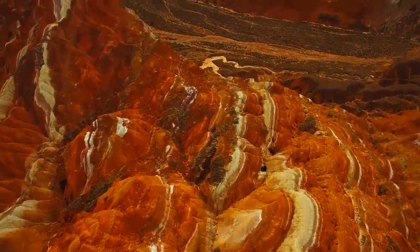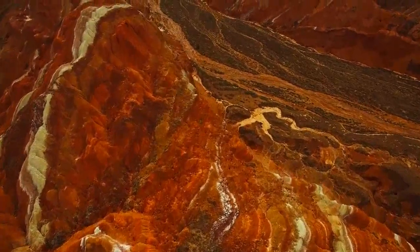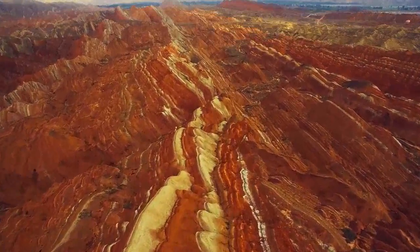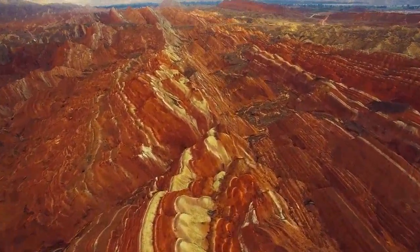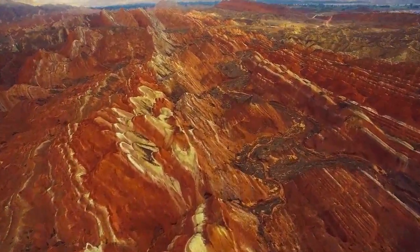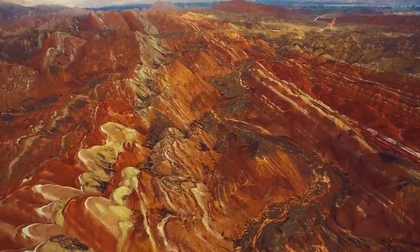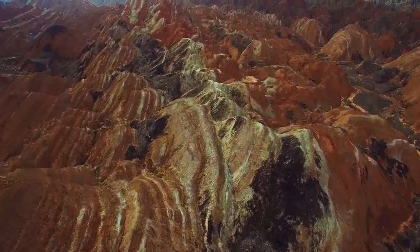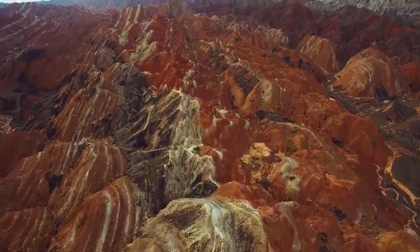The second viewing platform is called the Colorful Sea of Clouds Platform. There are actually two platforms at this point — one at the base and one at the top of a hill. It only takes a few minutes to get to the base platform, where you can see a mountain shaped like a sleeping beauty. The top platform is the highest viewing platform, with 666 steps taking about 30 minutes to climb. The wooden path to the top is like the Great Wall winding along the ridge. At the top you can take a panoramic photo and enjoy the sunset.